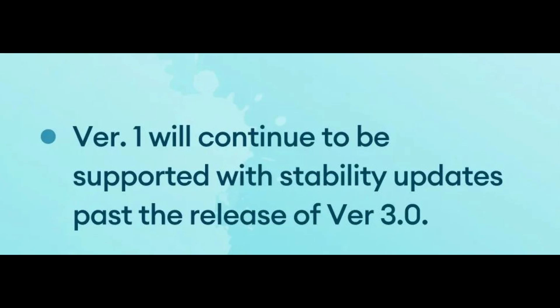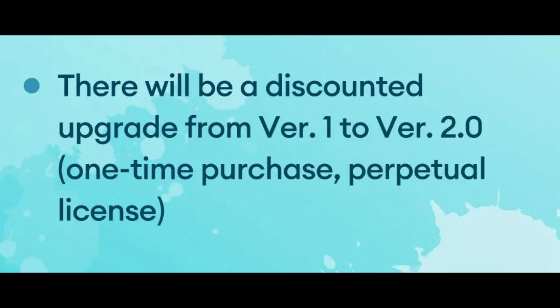Version 1 will continue to be supported with stability updates past the release of version 3. This is huge! All the people who feared that their Clip Studio Paint version 1 would just cease to exist or function can now calm down, as a perpetual license will last them for good. There will also be a discounted upgrade option from version 1 to version 2 for a perpetual license, which was expected but great that they confirmed it.